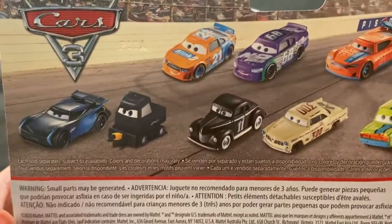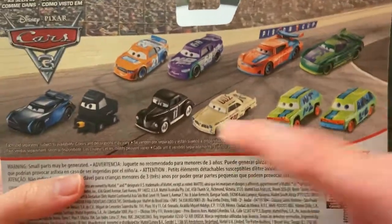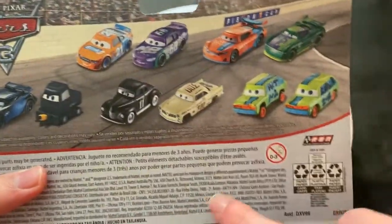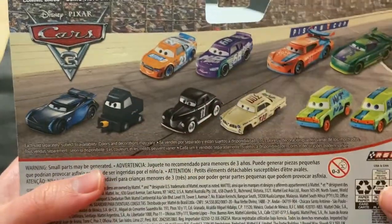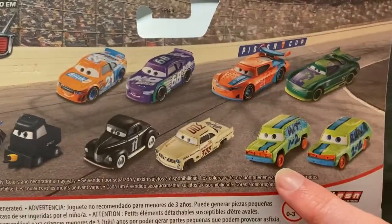We got Doc, and it's still a nice release to get nonetheless. On the back, you've got some other 2-packs — another Legend Racer 2-pack, the Laura Spinwell 2-pack, the second Laura Spinwell 2-pack (the first one was with Ray Reverendham), Hit and Run, and then some Piston Cup 2-packs.